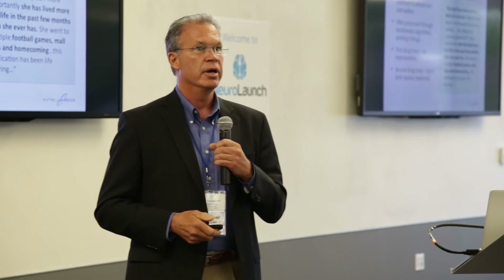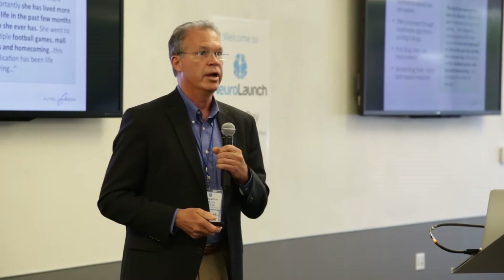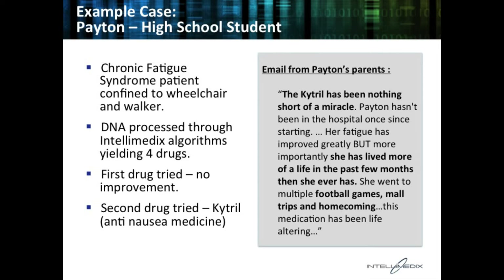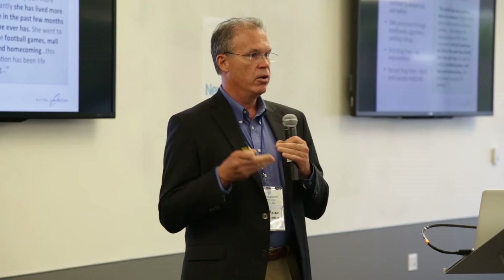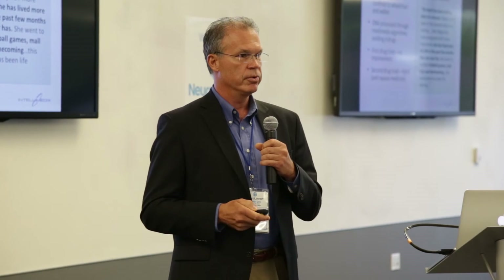And this is the email we got from her parents: 'The Citrel has been nothing short of a miracle. She's lived more of a life in the past few months than she ever has. She went to multiple football games, mall trips, homecoming. This medication has been life-altering.' That's the kind of impact that we can have on thousands, if not millions, of people around the world.